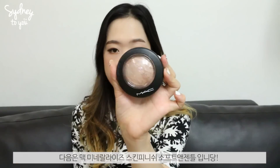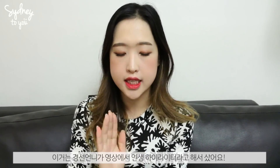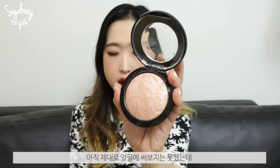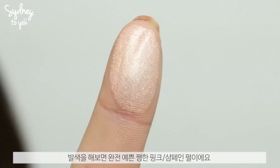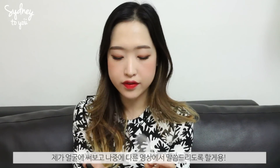This is the MAC Mineralize Skinfinish in Soft and Gentle. I saw it in my friend Kelton's video and she said it was her holy grail highlighter, so I wanted to try it out. I haven't used it yet, but I can already tell it's a really pretty pinky champagne-y highlight that's quite intense. I'll try it and report back.